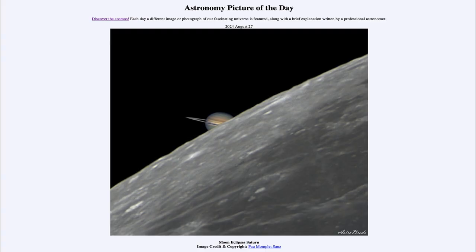Greetings and welcome to the Astronomy Picture of the Day podcast. Today's picture for August 27th of 2024 is titled Moon Eclipses Saturn.